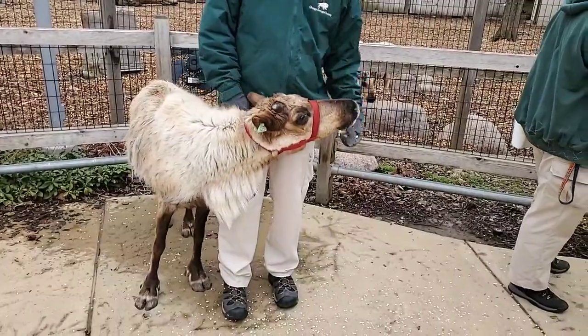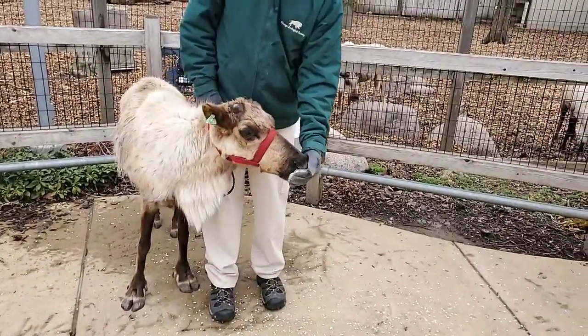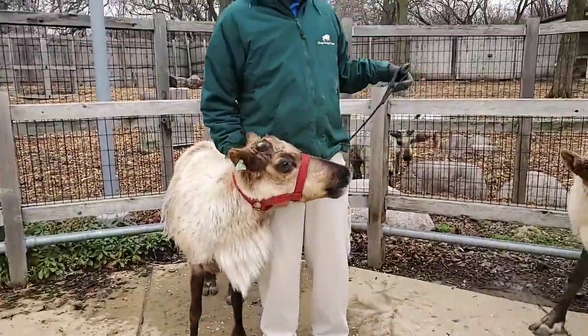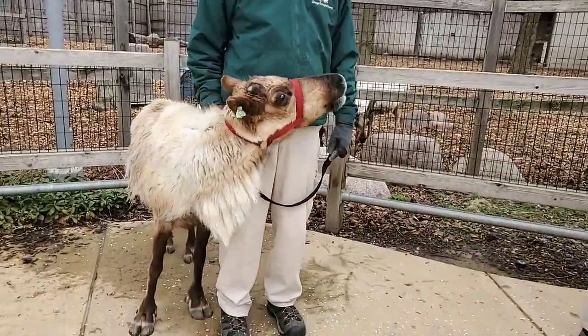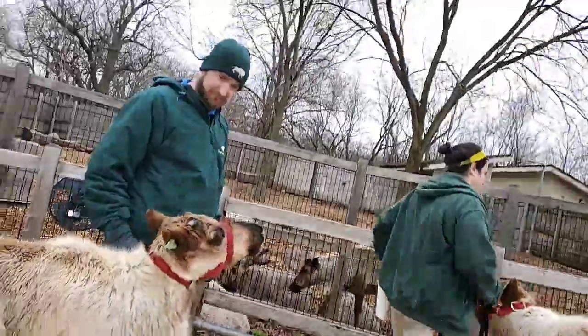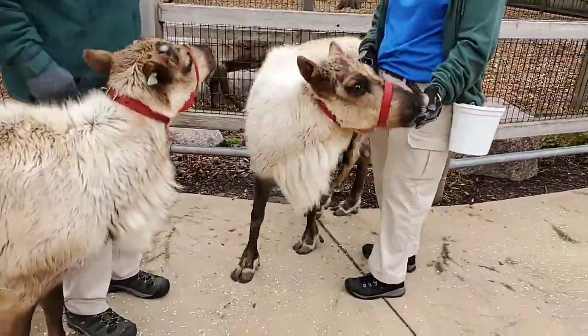In the summertime, the pads on the feet soften and let the hooves spread out a little more, which helps with traction. In the winter, when it gets cold, they contract and the hooves harden, which helps them pick through the ice and snow and helps them forage — they'll use their feet to pick out ice and look for things on the ground to eat.